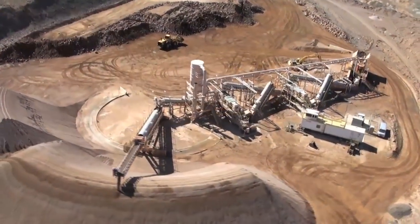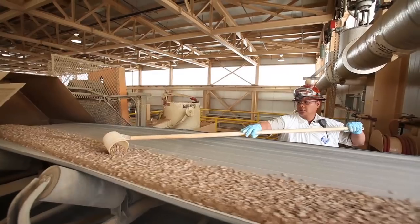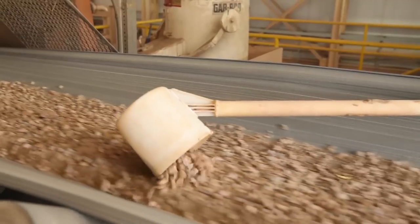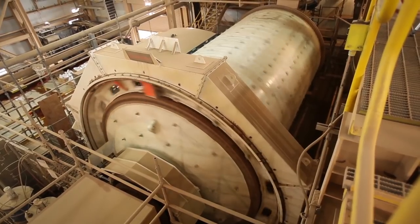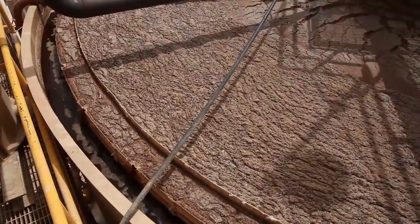After ore is mined, it is crushed and blended to a consistent ore grade at the crusher. Crushed ore goes to the milling and concentration plant, where it is milled to a fine consistency. A flotation process then produces a relatively high-grade mixed concentrate of Rare Earth mineral.